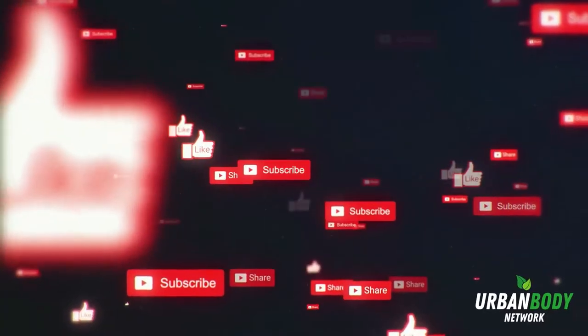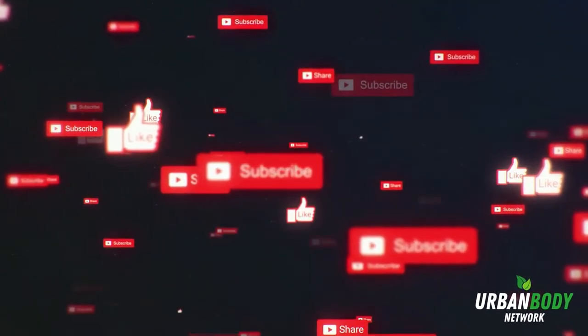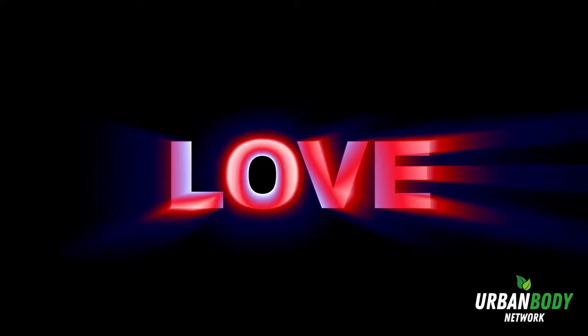Thanks for tuning into Urban Body Network TV. Don't forget to like, share, and subscribe. Hit the notification bell to be alerted on all of our new videos. Check out the links in the description for more resources to become a healthier version of you. Peace and love.